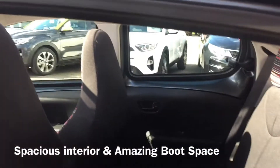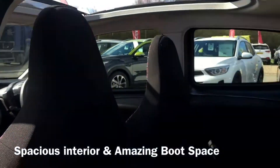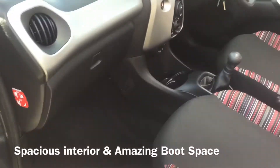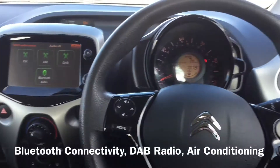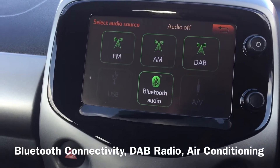This car comes with a very spacious, modern interior that will comfortably seat up to four people and also has an amazing sized luggage space. Also benefitting from some great specification which includes Bluetooth connectivity, DAB radio, as well as air conditioning.